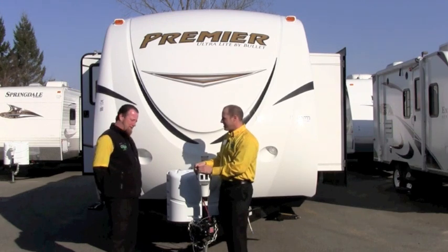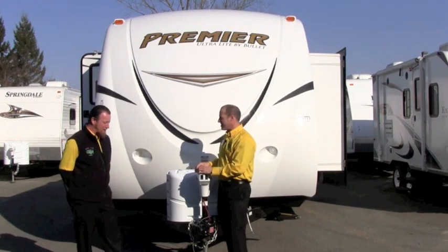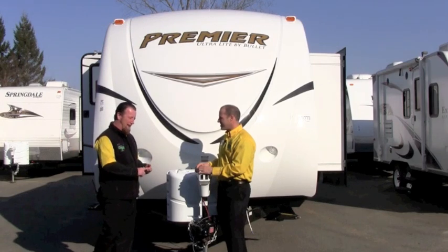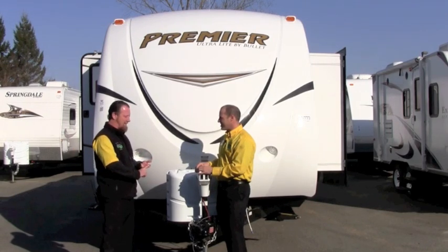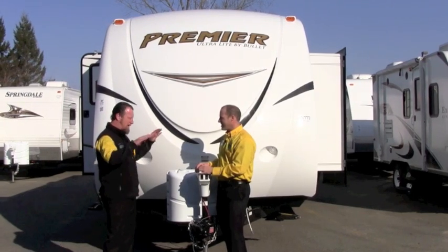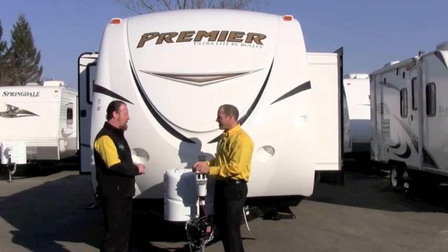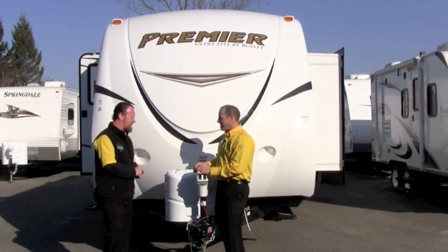I love the Bullet Premier, Chad, for the simple reason that in a lightweight trailer that saves us some fuel mileage, we don't need a big truck to pull it. We haven't lost anything on the inside as interior amenities. Usually in lightweight trailers, to shave that weight, they remove some stuff from the outside, make the walls a little shorter, things like that. We don't have that in the Bullet Premier. We just have a great unit where you haven't lost any interior amenities.